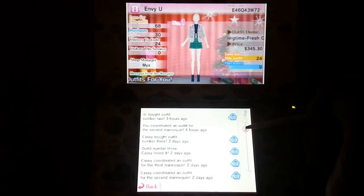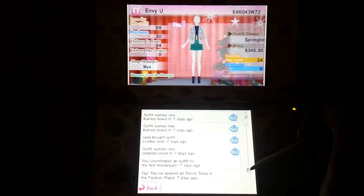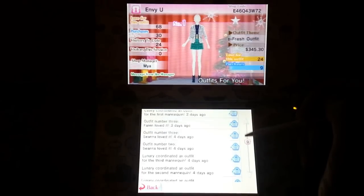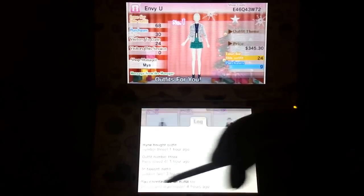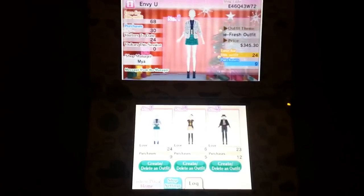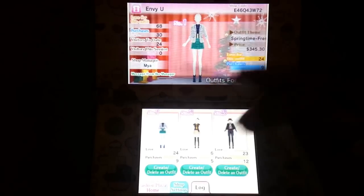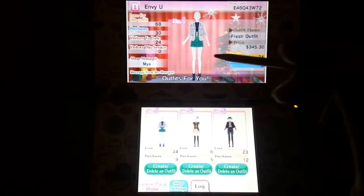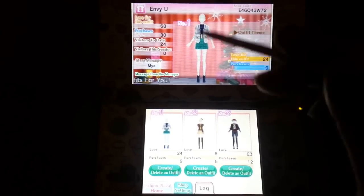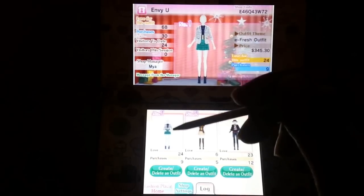So these are the people who loved some of my outfits and bought them. And this is the outfit I made the very first day I bought this game, and I still haven't changed it.